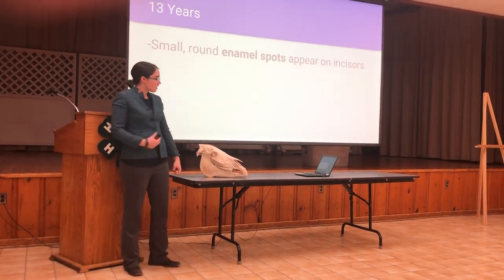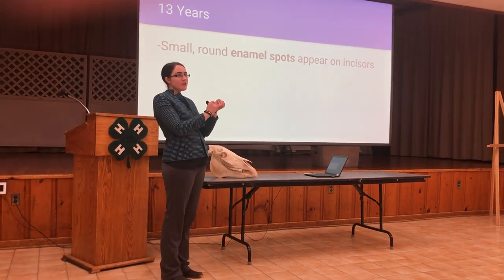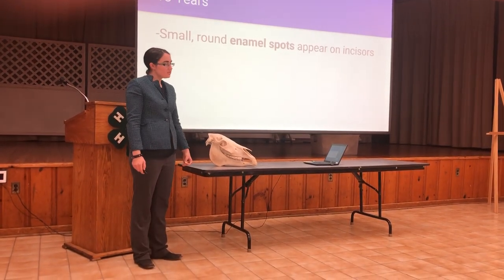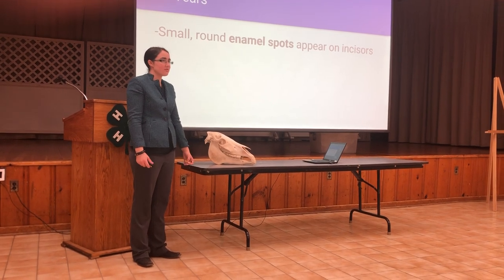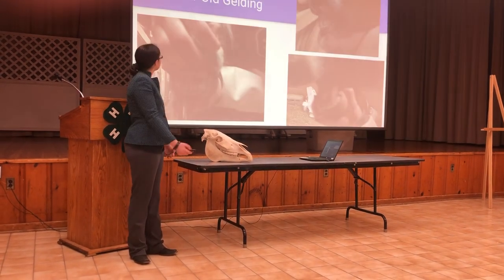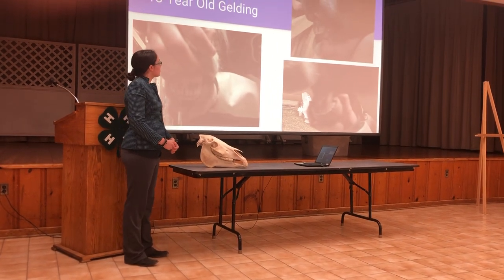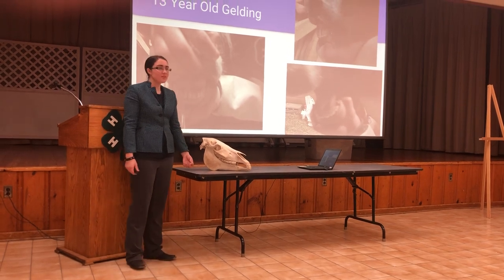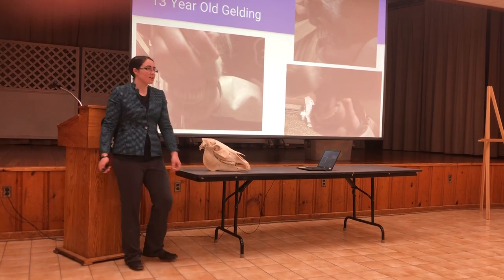At thirteen years old, enamel spots appear — referring to this dark circle in the middle of the tooth. At thirteen years old, you can guess that Galvayne's groove is probably about a third of the way down the tooth. This is a thirteen-year-old gelding. He doesn't yet have visible enamel spots, but his Galvayne's groove is more significant than the ten-year-old gelding we saw, and the angle of incidence is slightly more acute.